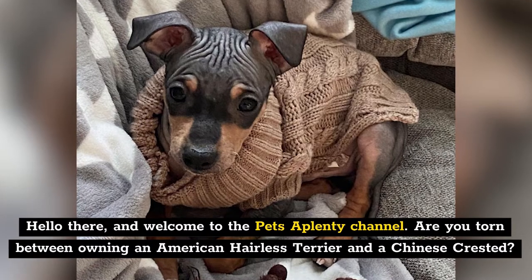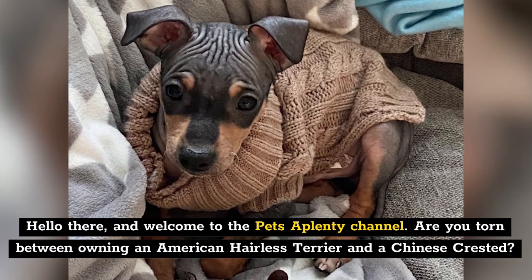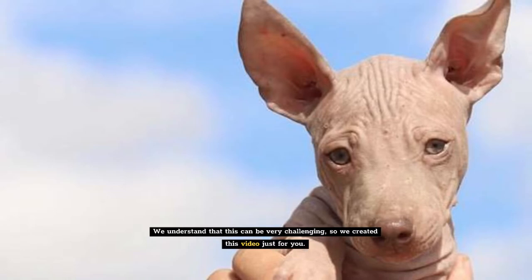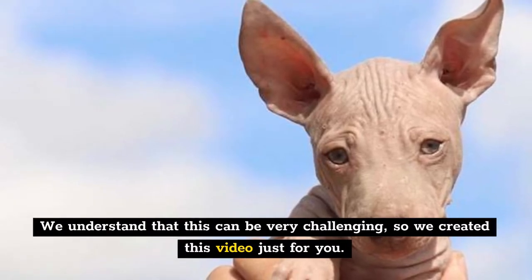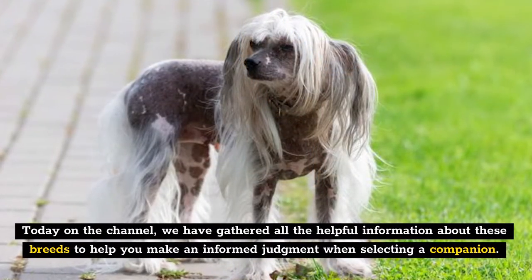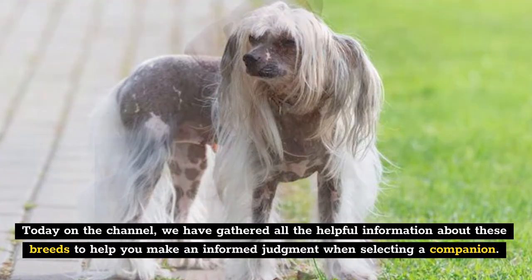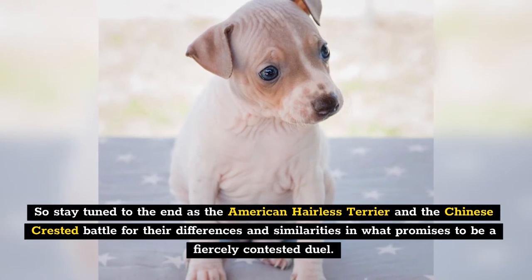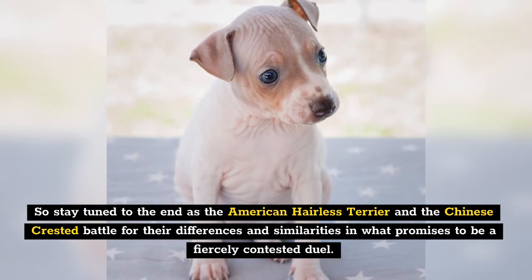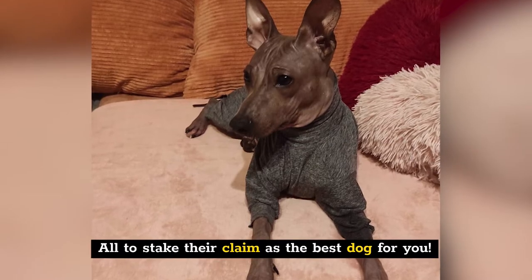Hello there and welcome to the Pets of Plenty channel. Are you torn between owning an American Hairless Terrier and a Chinese Crested? These two canines can be similar in some aspects while being very different in others. We understand that this can be very challenging, so we created this video just for you. Today on the channel, we have gathered all the helpful information about these breeds to help you make an informed judgment when selecting a companion. Stay tuned to the end as the American Hairless Terrier and the Chinese Crested battle for their differences and similarities in what promises to be a fiercely contested duel, all to stake their claim as the best dog for you.